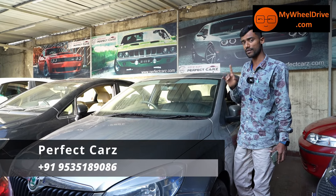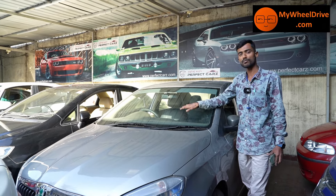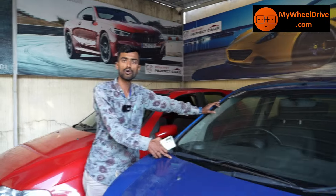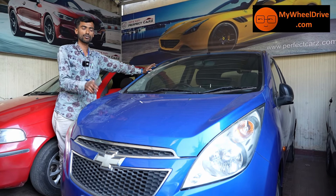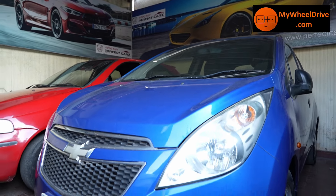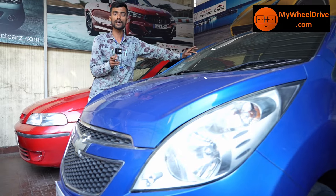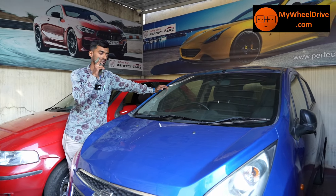Skoda Rapid 2011–12 — best price, low budget, with good mileage and quality. 2010 model, LS petrol, price ₹2,25,000 — best price.